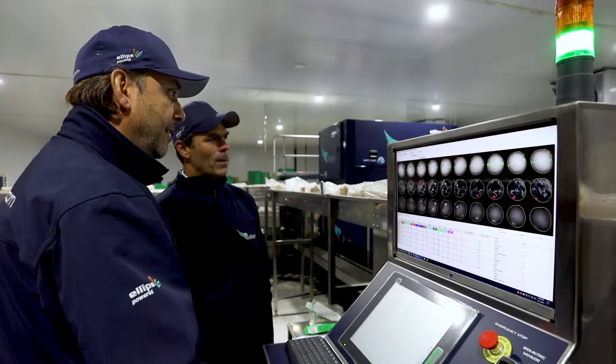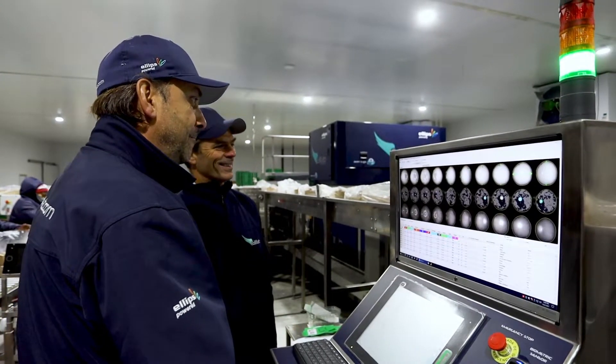For our customers, it's very important to have a local service agent. We have found Rory Cole from Flowpack, who's taking care of the installation, the training, and the service to our customers. And we're very happy with that.